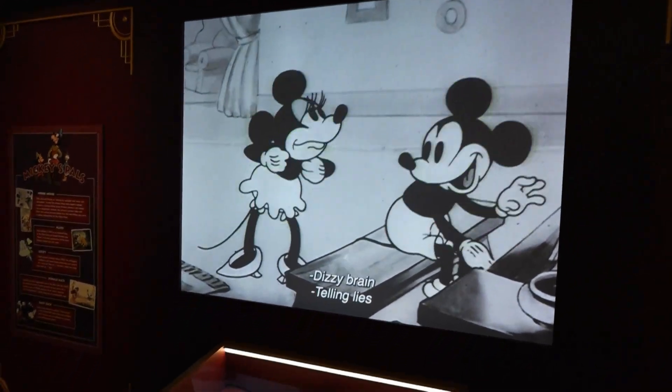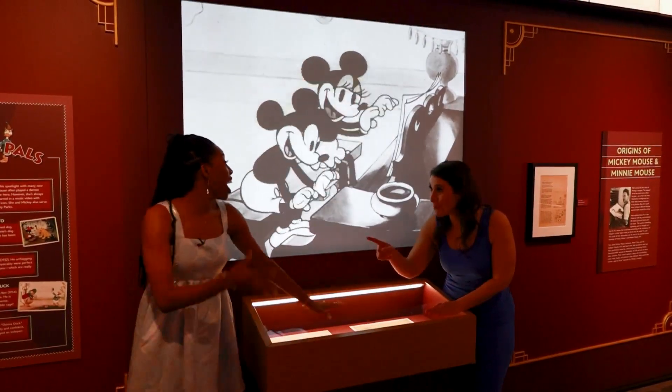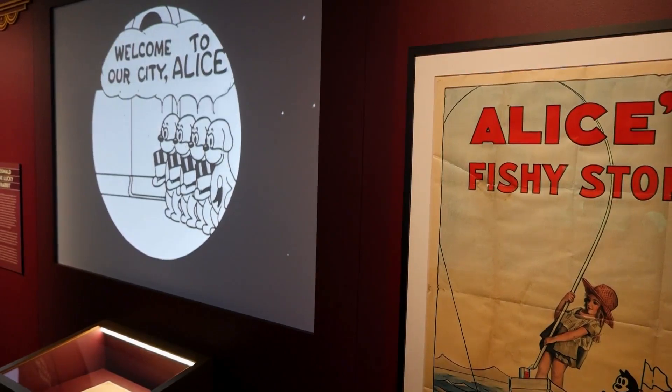How old do you think this is? Don't tell me. 90? 100? Pretty close — these are from 1928, so they're just about a hundred years old.